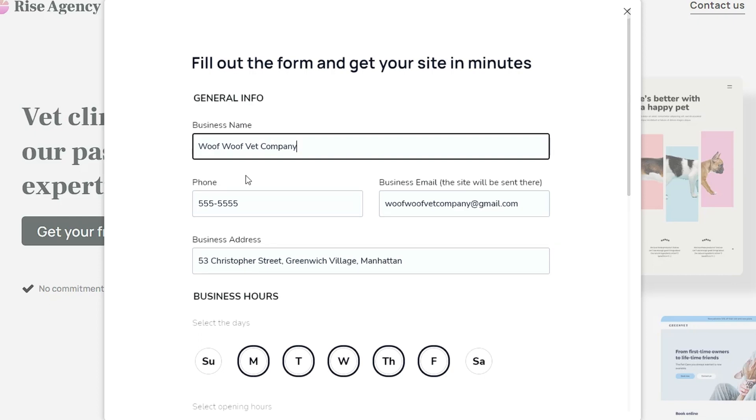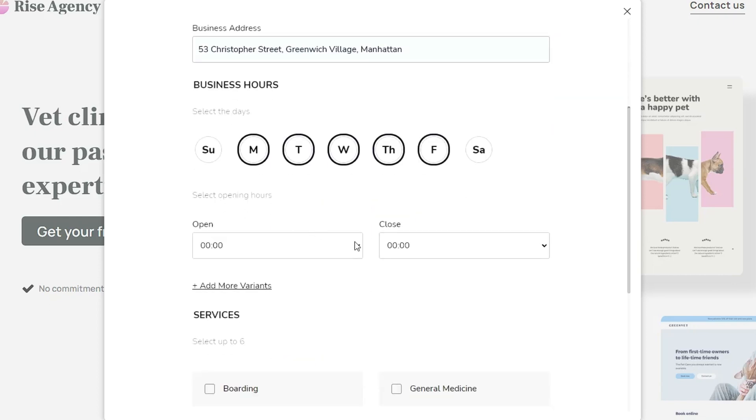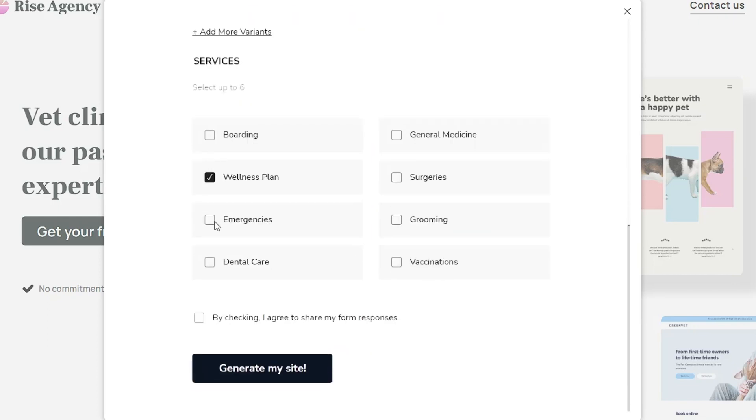The prospect then fills in their business information, working hours, and services they provide, and Duda's API creates the site instantly from the template.